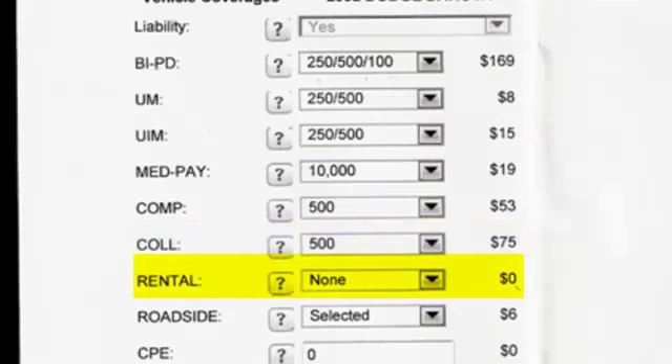Rental car coverage applies when your car is out of commission because of an accident. This will pay a set amount per day to get you into a rental car — you choose whether it's $20, $30, or $40 a day. Roadside assistance covers towing, flat tire repair, and running out of gas. On this policy you can see it's $6 for a whole six months.